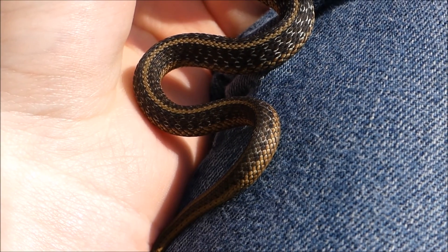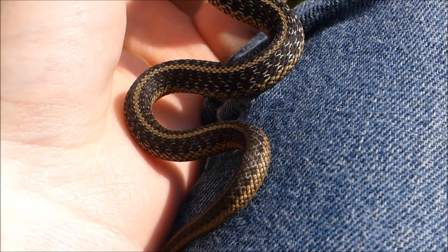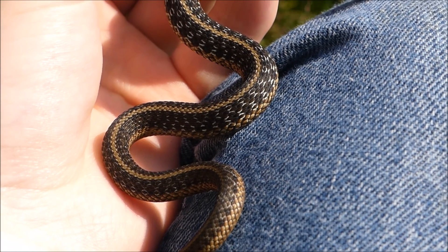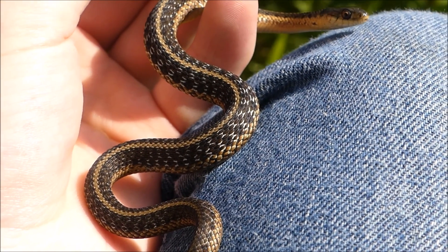I'm not gonna go into any other details because I've already made many videos on these garter snakes, so just go watch those. This is just a special one dedicated to a little baby like this.